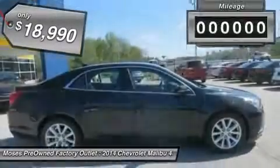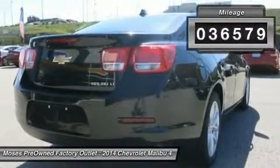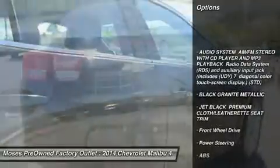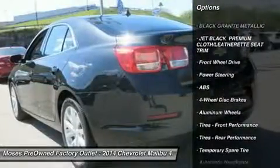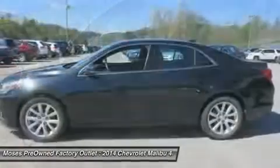And past rigorous safety inspection performed by certified technician. This good-looking 2014 Chevrolet Malibu is the car that you have been looking for. This terrific Chevrolet is one of the most sought-after used vehicles on the market because it never lets owners down. Don't miss your chance to save big at Moses Factory Outlet.